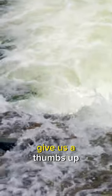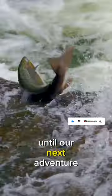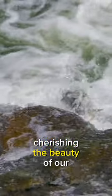And there you have it, folks. If you found this fascinating, give us a thumbs up and don't forget to subscribe. Until our next adventure, keep exploring and cherishing the beauty of our Earth.